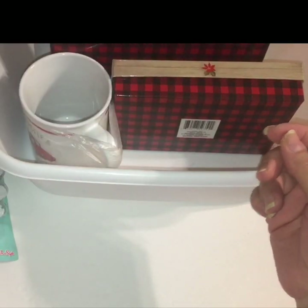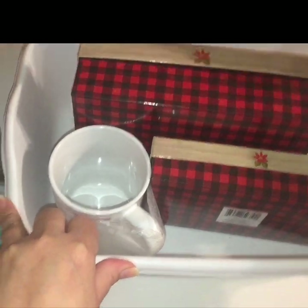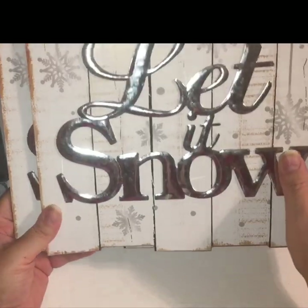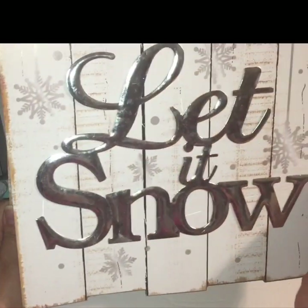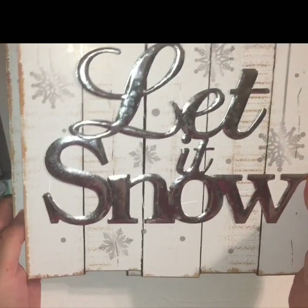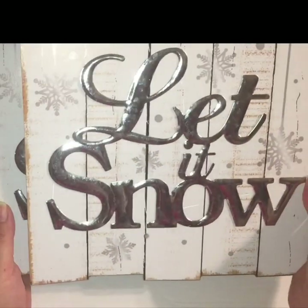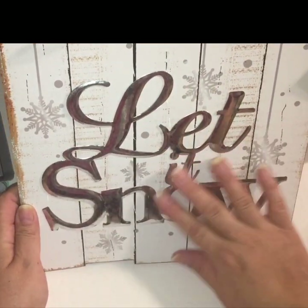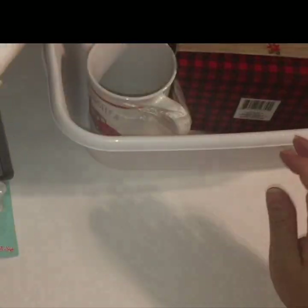My favorite finds this time around — I was looking for the 'Let It Snow' wall decor plaque, and I finally scored them. I was so happy I picked up two: one to use for the season as-is, because I think it's so pretty on its own and I didn't want to alter it, and then one as a backup to do a DIY with.